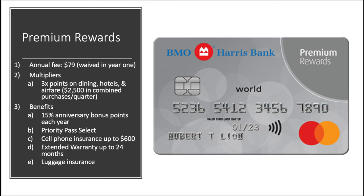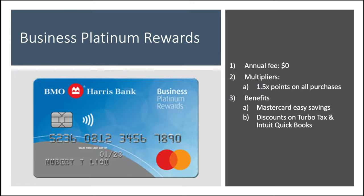The cash back card is basically a mirror copy of the Platinum Rewards — just less platinum-y. Annual fee zero dollars, same multiplier of 2x cash back on gas and groceries up to $2,500 in combined purchases per quarter, just the cash back version instead of points. Moving on to the Premium Rewards card, which is their flagship travel card: annual fee of $79, waived in the first year. Multipliers are 3x points on dining, hotels, and airfare up to $2,500 in combined purchases per quarter. Benefits include a 15% anniversary bonus points boost, Priority Pass Select, cell phone insurance up to $600 a claim, extended warranty coverage up to 24 months, and luggage insurance.